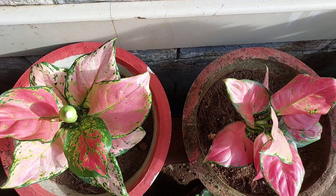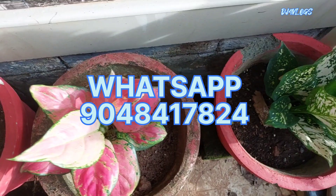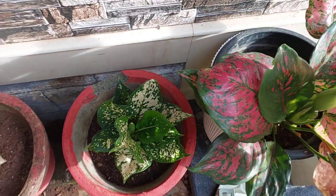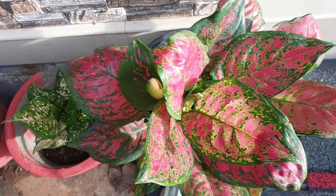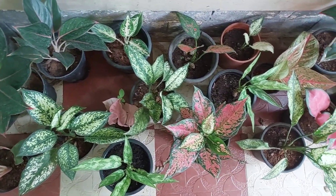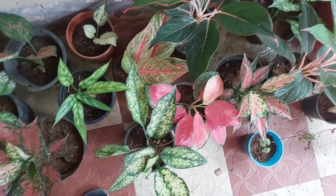The plants are propagated. I will email you in the description box. You can also reach me on WhatsApp. Please like and share this video.